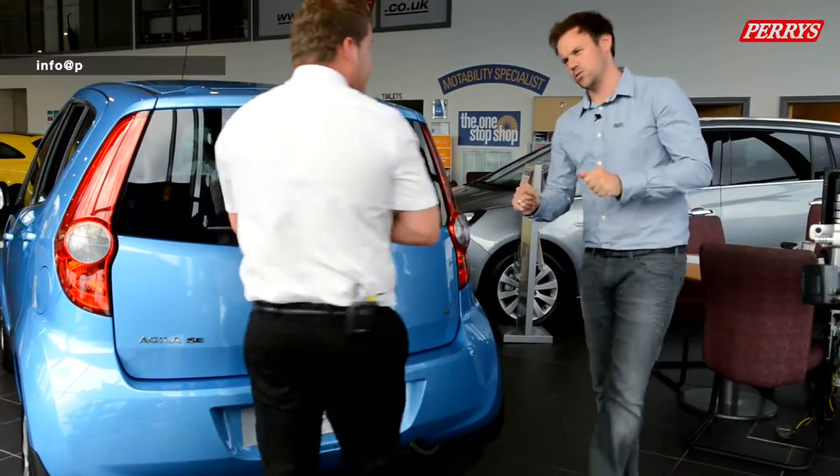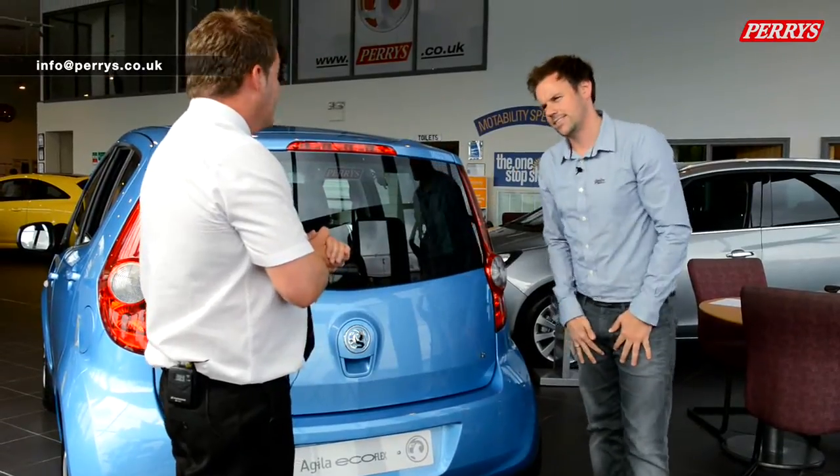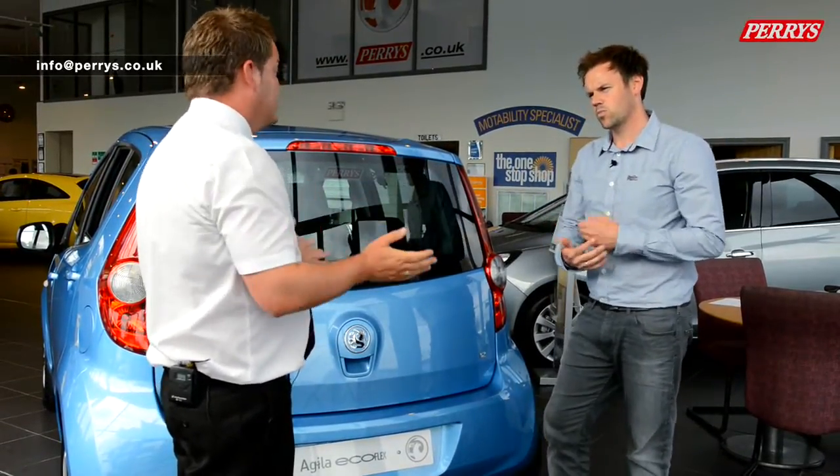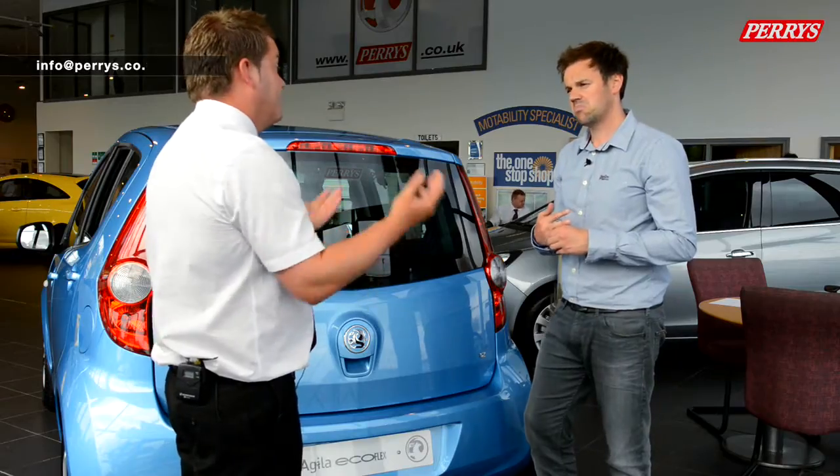Before we open the boot — lifetime warranty. Does it apply to this car? It applies to every car in the Vauxhall range. It's a lifetime warranty for the first owner of the car. All you need to do is keep it serviced at Perry's, an accredited dealer — every 10,000 miles or every 12 months, whichever comes first. Everything on the car is effectively covered, so Vauxhall are pretty confident in the lifespan of the car. Customer satisfaction.